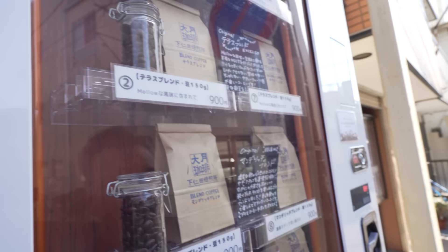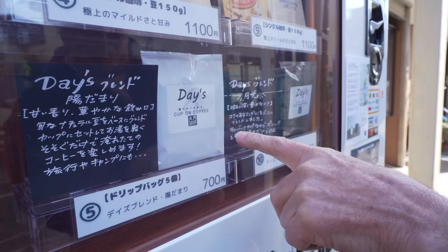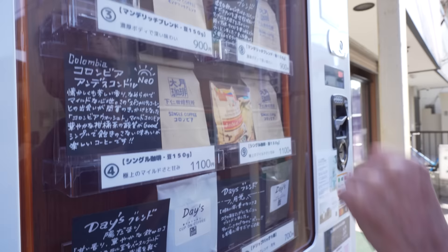We've got some mellow coffee, blended coffee, Colombian coffee. It's got five servings — so drip coffee, that's what that is. I'm interested in the beans. Colombian beans sounds really good. 150 grams for 1100 yen.